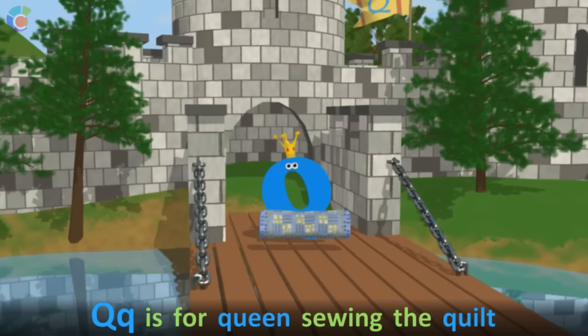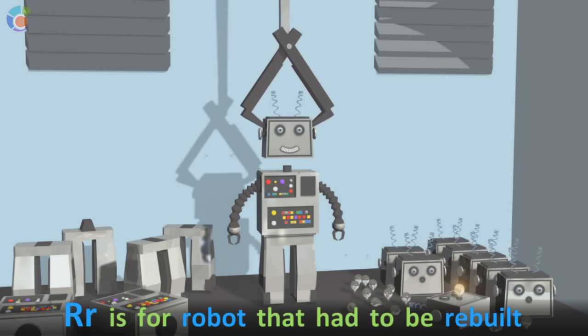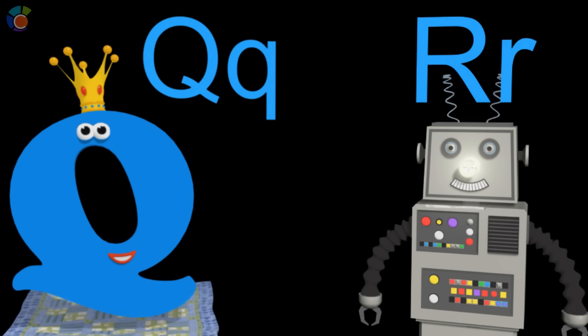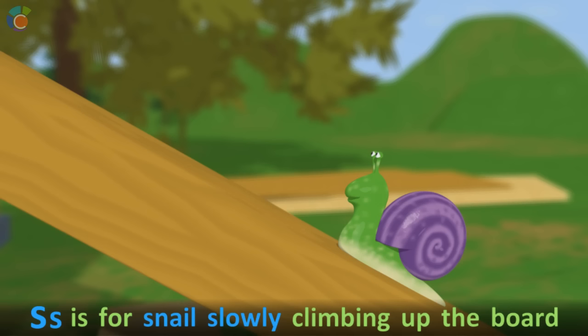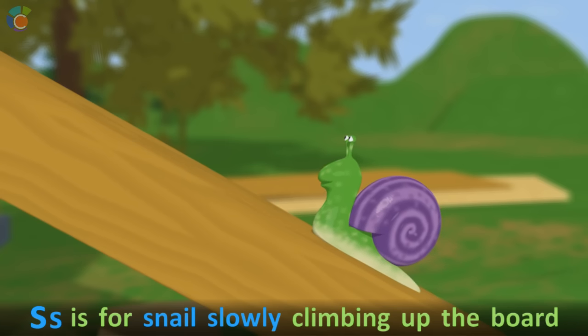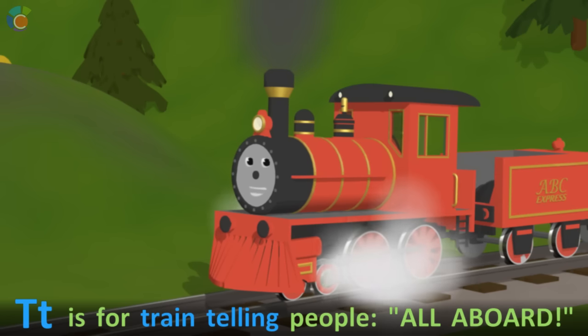Q is for queen sewing the quilt. R is for robot that had to be rebuilt. S is for snail slowly climbing up the board. T is for train telling people all aboard.